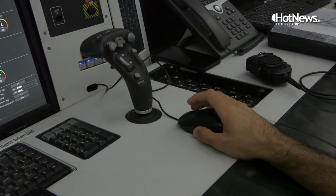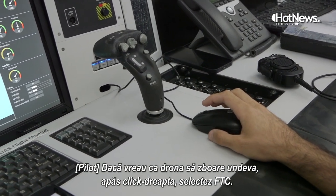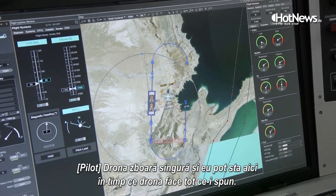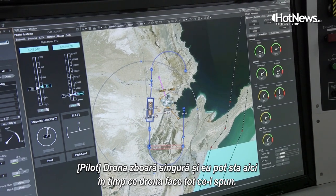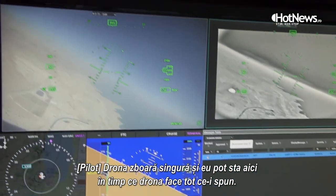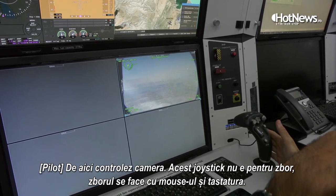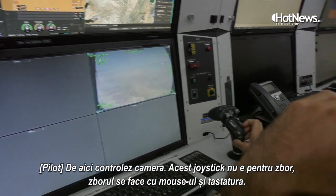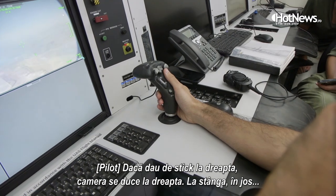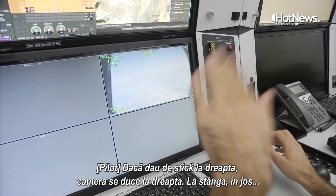If I want the UAV to fly to a specific area, I press the right key — active FTC, which means Flight to Coordinate — press flight, and a small circle appears showing the plane flying. I can sit here with my hands off and the UAV will do everything. This stick is not for flying the aircraft — it controls the camera: right moves camera right, left moves camera left, and I can look down to the ground.